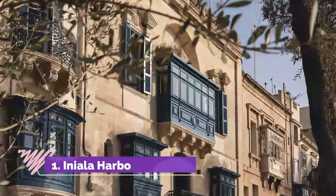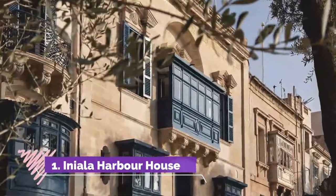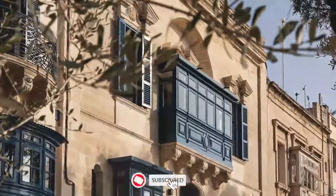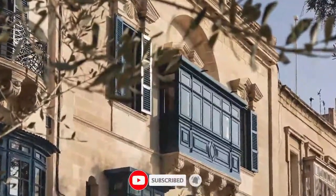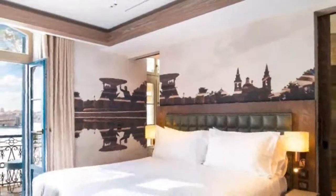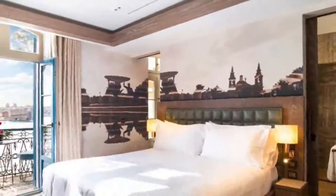Number 1: Iniala Harbour House. Featuring a fitness center, bar and views of sea, Iniala Harbour House is located in Valletta, 1 km from Tyne Point Beach. Among the facilities of this property are a restaurant, a 24-hour front desk and room service, along with free Wi-Fi.